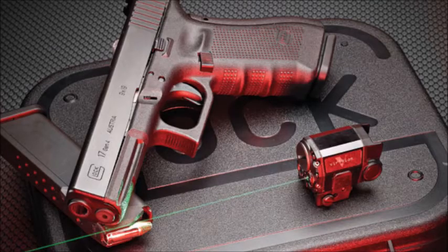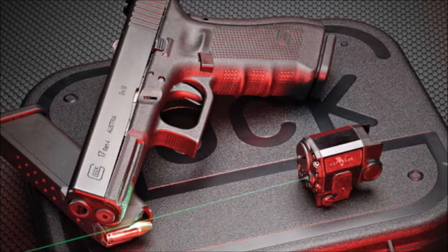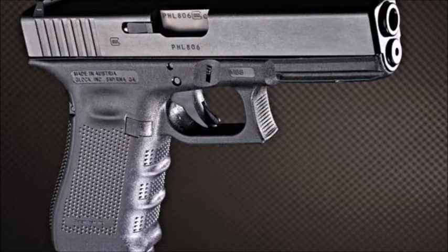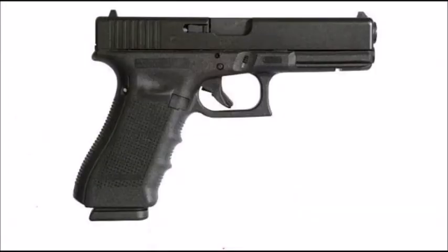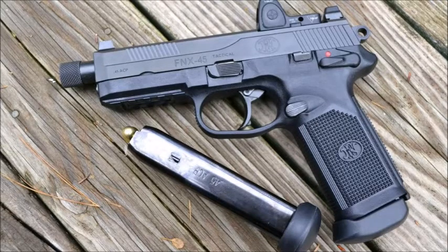Coming in at number 8 is the Glock 17. It's a 9mm, has a 17-round magazine, it's extremely lightweight, reliable, and rugged. There are no thumb safeties, which can be a plus or a negative depending on your preference. With concealed carry I want something with a thumb safety, but for a duty holster it's not as bad since it does have some good safety features.